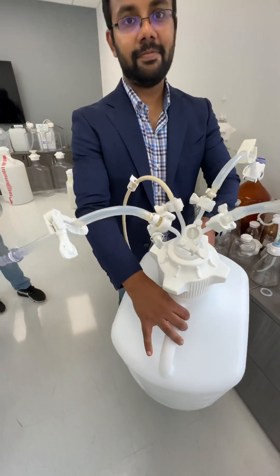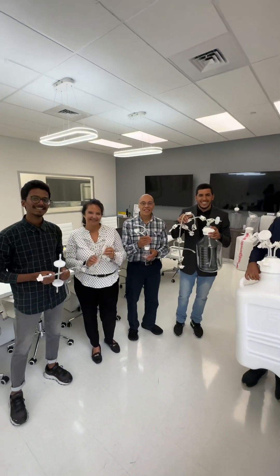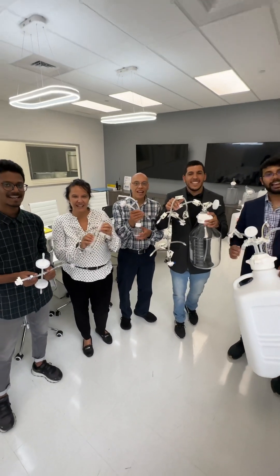If you're into single-use technology, pharma manufacturing, mRNA vaccine production, or cell and gene therapy, you're going to want to call Fox. Thanks for watching Fox Life Scientists.